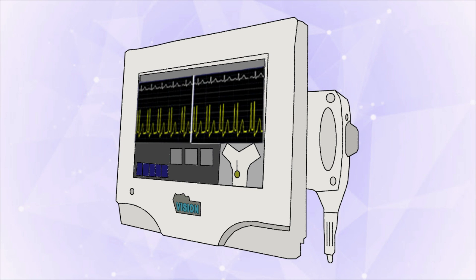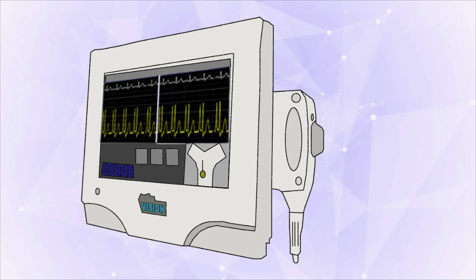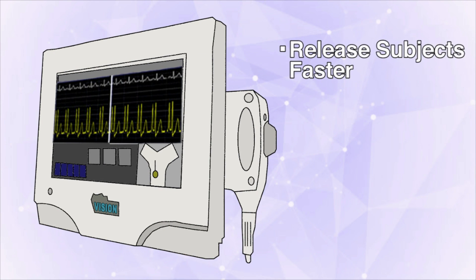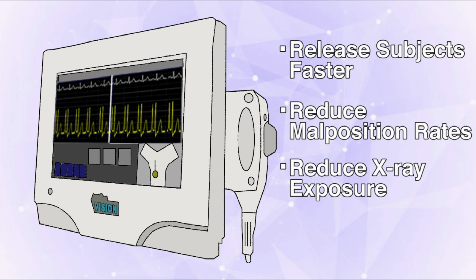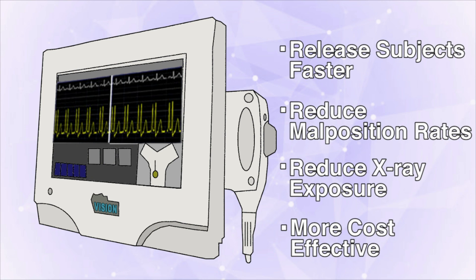The results from our study demonstrate that SHERLOC 3CG TCS, when compared with blind insertion and chest x-ray, is a superior alternative. Using real-world evidence, the SHERLOC 3CG TCS has been shown to release subjects for therapy faster, reduce malposition rates, reduce x-ray exposure, and potentially be cost-effective when compared with blind insertion with chest x-ray.